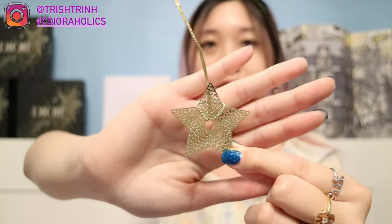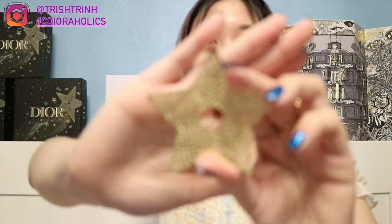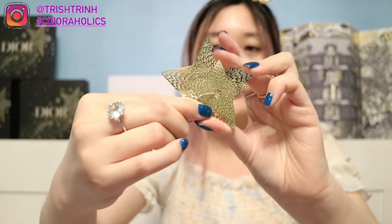The last thing in the set is a cute little Dior star charm — I love star charms. This one is the beauty star charm with holes in it. The boutique has a different version that's a solid star. My SA actually gave me the big beauty star charm, which is the same design but larger. I put this lovely Dior star charm on my Dior Christmas tree.